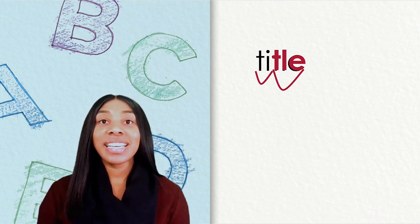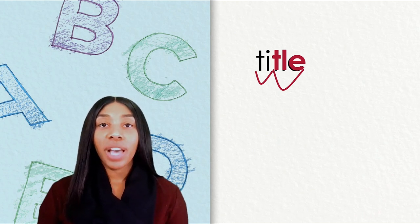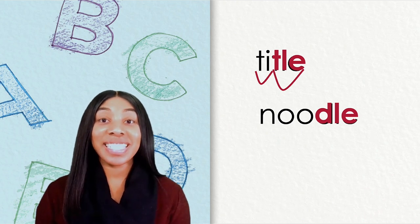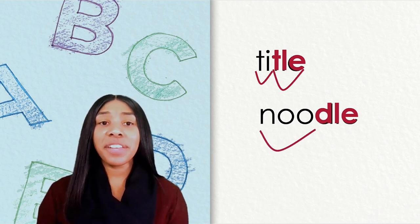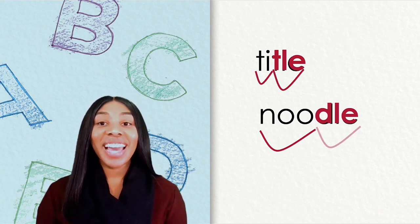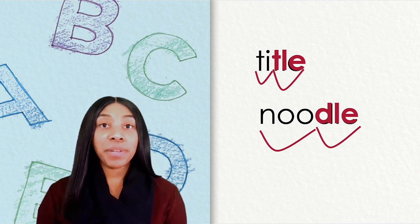The next word I would like you to write on your sheet of paper is noodle. We know our second syllable has a consonant L-E syllable spelled D-L-E. Let's look at our first syllable. Noodle has a vowel team, O-O. So we know we pronounce our first syllable as 'noo,' and our second syllable is our consonant L-E, which is 'dul,' D-L-E. The complete word is noodle.